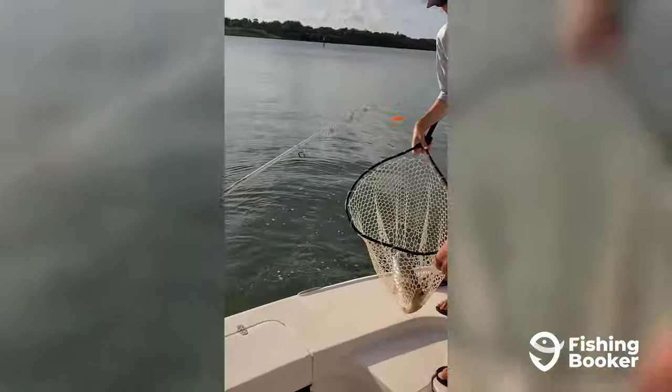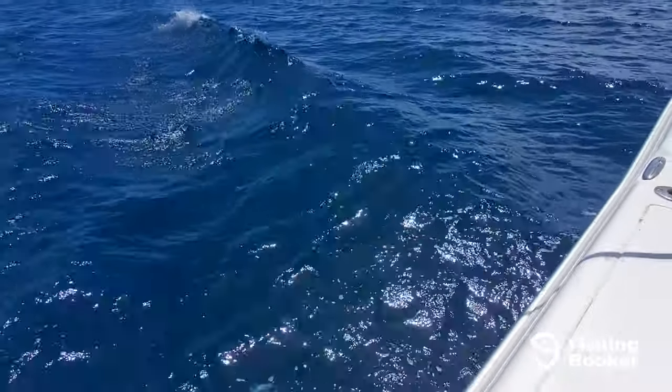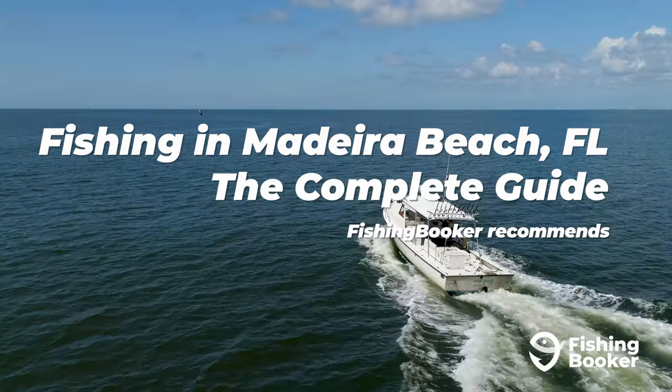Fishing in Madeira Beach, Florida offers it all. From coastal fishing in the flats and backcountry to incredible beachfront angling and the Gulf of Mexico's deep waters in the distance, nearly every game fish in the books can be found here. So if you're devoted to the sun and the sea, it's a place you won't want to miss.